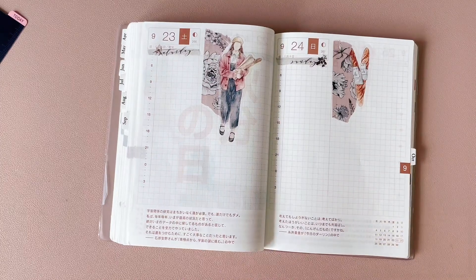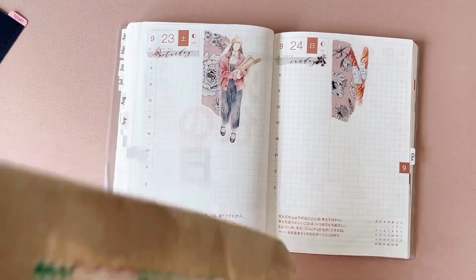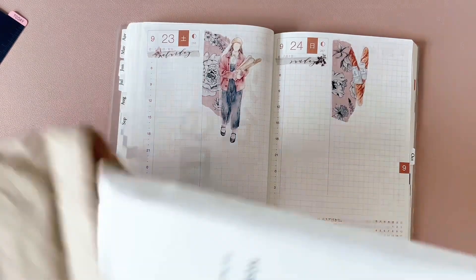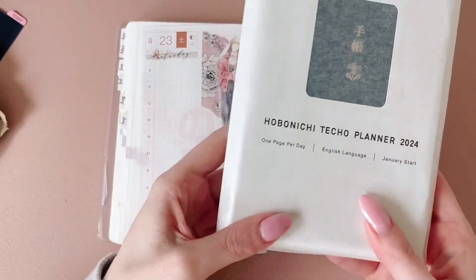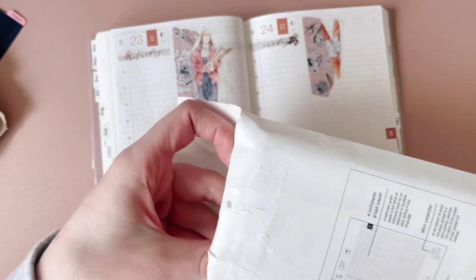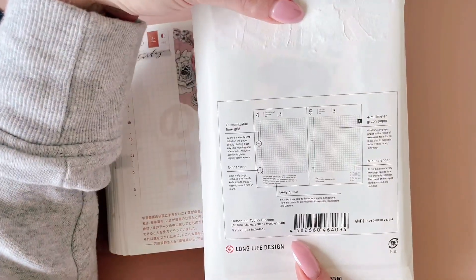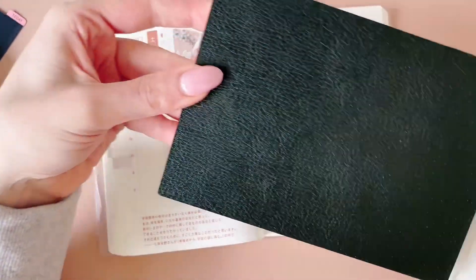But for 2024 I saw they had this version. I'll show you the differences — it kind of shows you here on the back, but let's open it up so you can see.